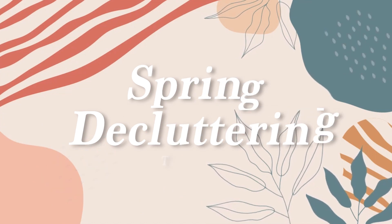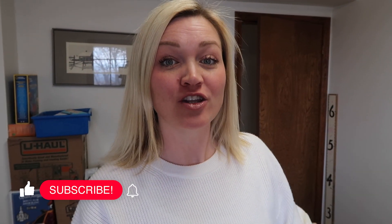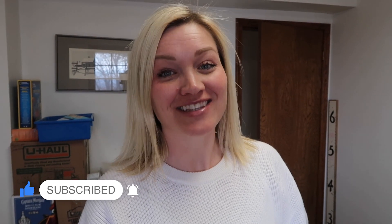Hey everyone, how's it going? I'm Steph. Welcome back to my channel, The Secret Slob, and our Spring Declutter Challenge. All month I'm working through my entire house — every single drawer, space, room, nook, cranny — going through all my stuff and decluttering what just doesn't need to live here anymore. I hope you've been working alongside me and having a little bit of fun too.